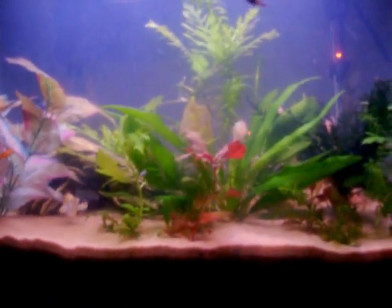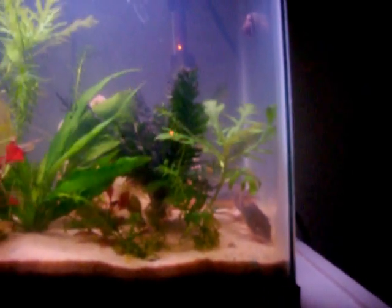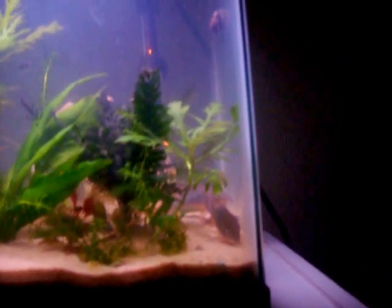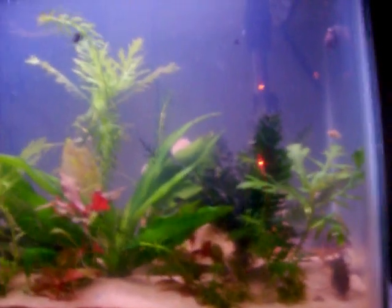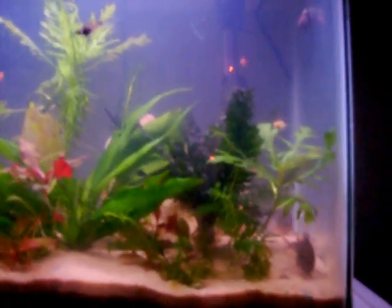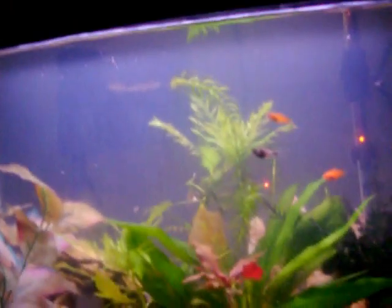I wanted to show off my new Corys. They're emerald green Cory cats, same as the little ones that are behind them, but there are two that are rather huge — I think they're full grown, but they sure aren't big compared to them. My Corys were lonely; I only had two and I've been wanting to get more for a while. You can see there aren't quite as many babies in here because I gave a lot of them away today when I got these guys.